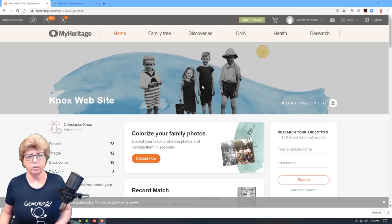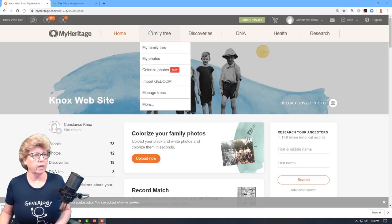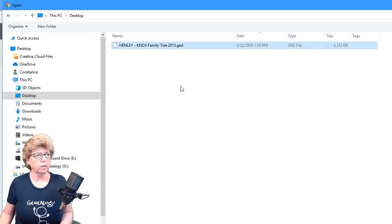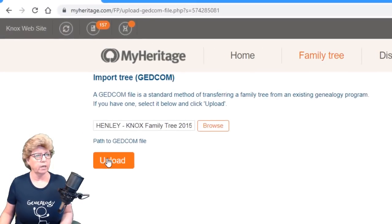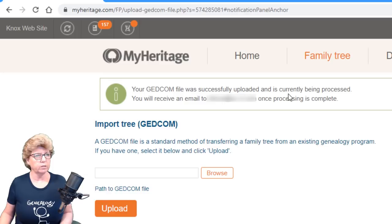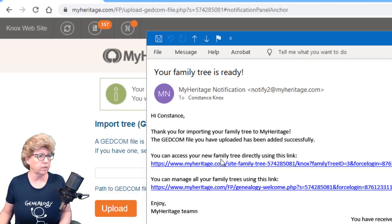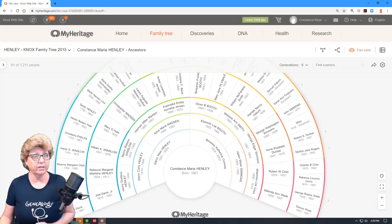From the home page, go to the family tree and hit 'Import a GEDCOM File.' I'm going to my desktop where I stored it, grab that GEDCOM file, hit open, then upload. 'Your GEDCOM was successfully uploaded and is currently being processed. You will receive an email once it is processed.' For me, it took about five seconds for that email to come in. I followed the link and there it is — lots of colors.